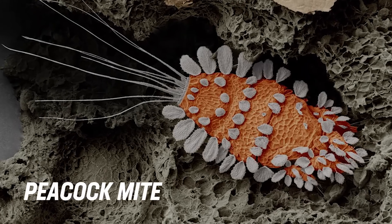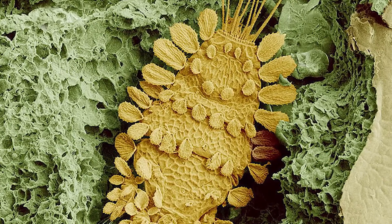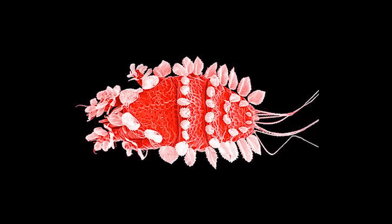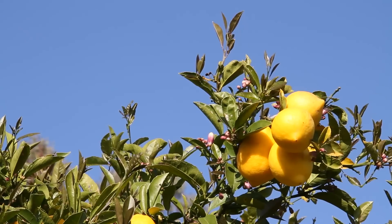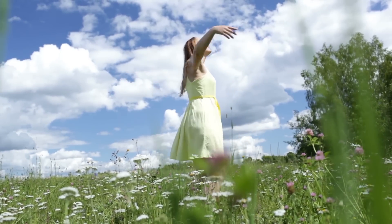Moving on to the colorful peacock mite, this animal is almost pretty if it weren't so dastardly looking. With bright orange skin and many strange-looking limbs, this creature looks like an alien. But they are only native to Latin America and are only considered dangerous to citrus crops, meaning you can vacation without worrying about their presence.